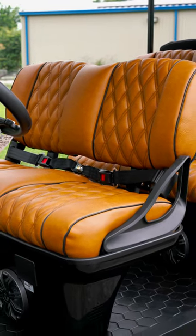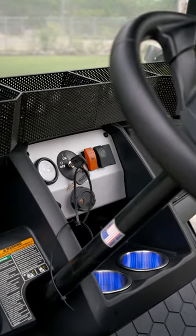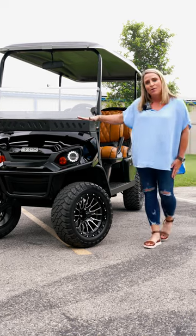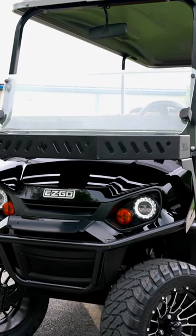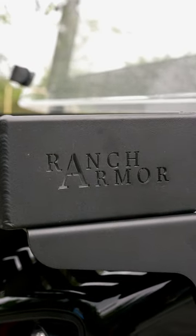Upgrades to this unit include gorgeous custom seats and seat belts. We've also added Bluetooth audio with four marine-grade Kicker speakers. We also have a heavy-duty Ranch Armor front basket.